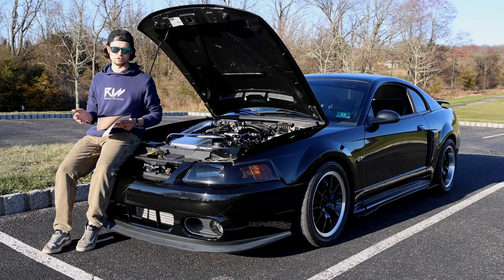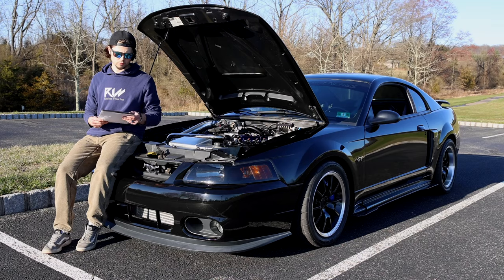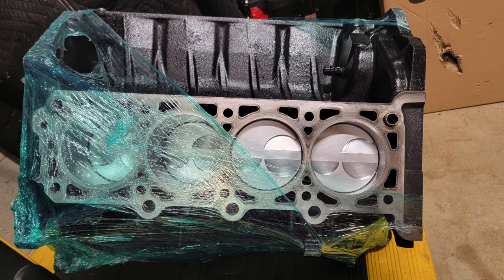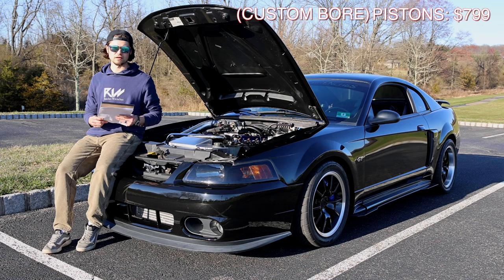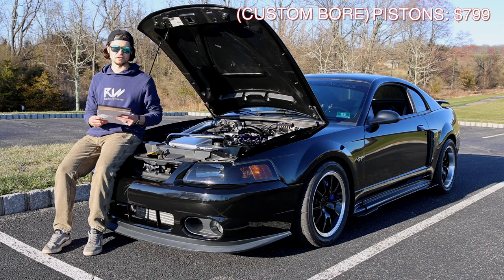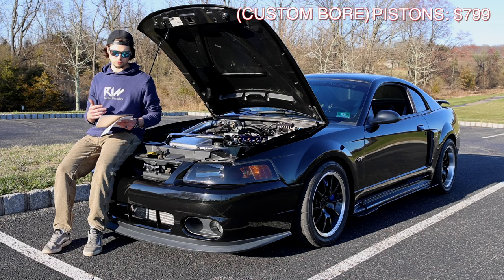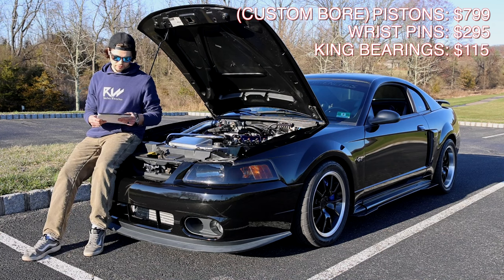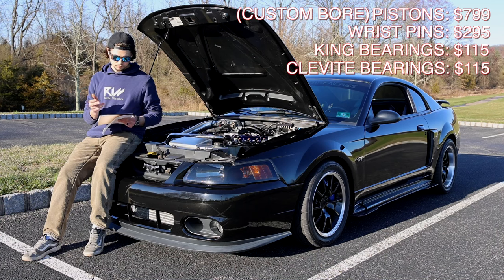For pistons we went with DSS K2 FX Series negative 3cc dish two-valve flat-top pistons — that ran me $799. Pretty steep, but DSS is a reputable brand. The one thing people said to upgrade was the wrist pin, so we went with the extreme duty wrist pins at $295. We went with King HP main bearing set at $115, and the Clevite high-performance rod bearing set at $115 as well.